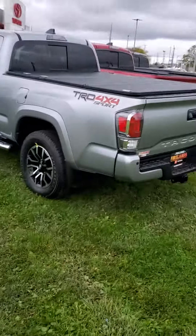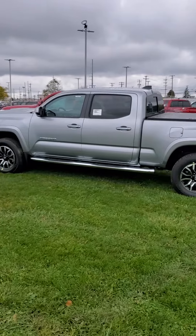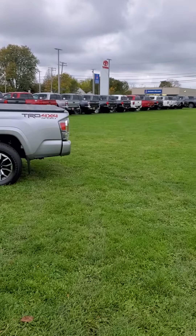Again, Derek over at Firelands Toyota in Sandusky. You're actually from my neck of the woods, man — I'm from Youngstown, I saw that. But this is one of our TRDs. This is a nasty one right here for you — a silver TRD Sport.